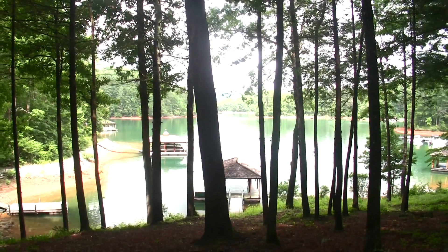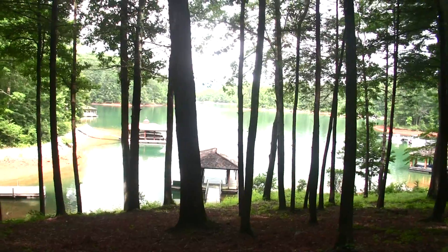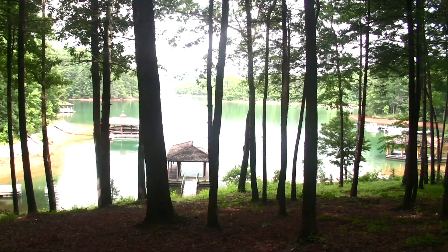We're back down by the home site right now, standing about 75 to 100 feet from the water. Here's going to be your view looking out. We're going to walk down there in just a moment to get a better view of that.